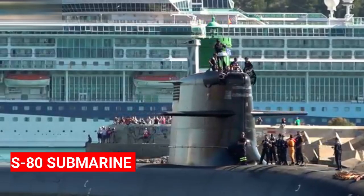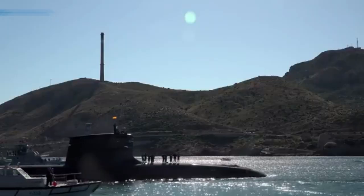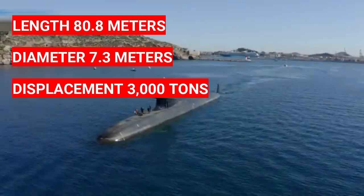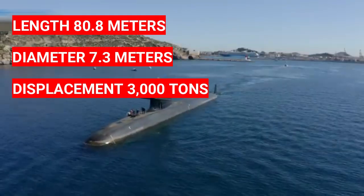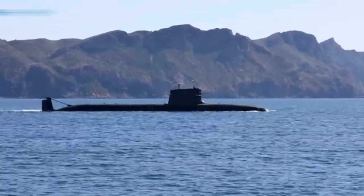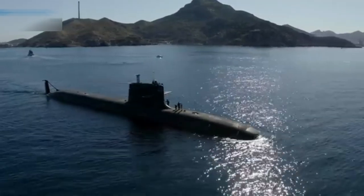Navantia delivered the first S-80 submarine to the Spanish Navy: the Isaac Peral. The submarines in this class have an overall length of 80.8 meters, a diameter of 7.3 meters, and a submerged displacement of around 3,000 tons. They include the integrated combat system and platform control system developed by Navantia Sistemus.